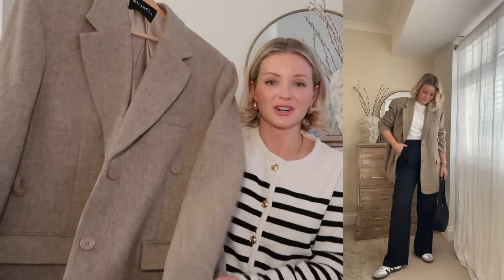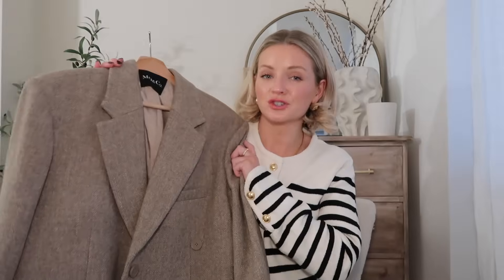This blazer is also 100% wool so it's going to keep you really warm. As I said, I like mine really oversized so I'm wearing a size large in that. So those are all of my mixing and matching outfits to share with you today.